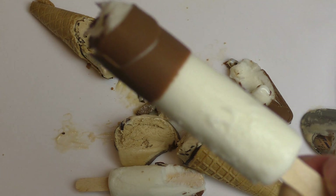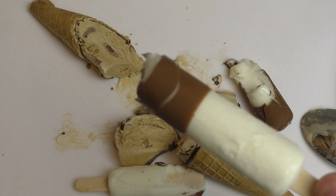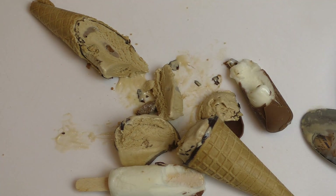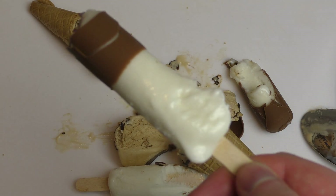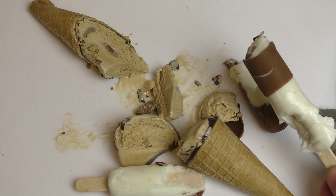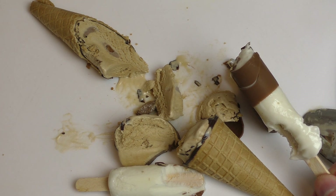Yeah, the topping — or coating — is super sweet milk chocolate. I have eaten better ones, better milky sticks. It tastes very neutral.